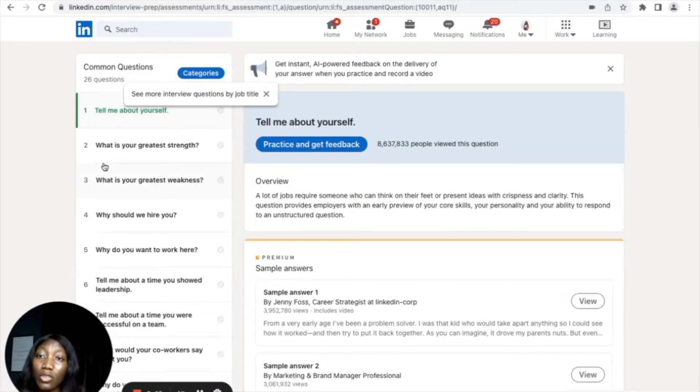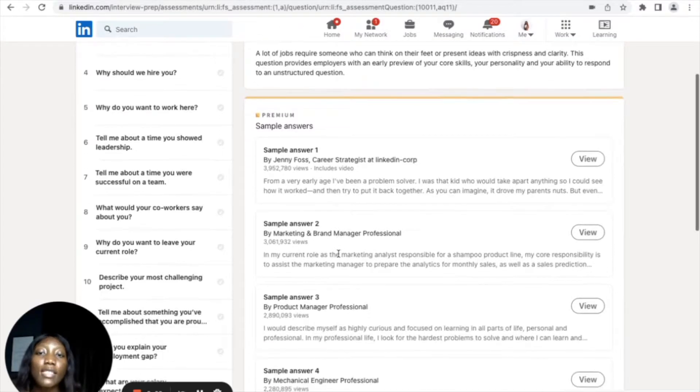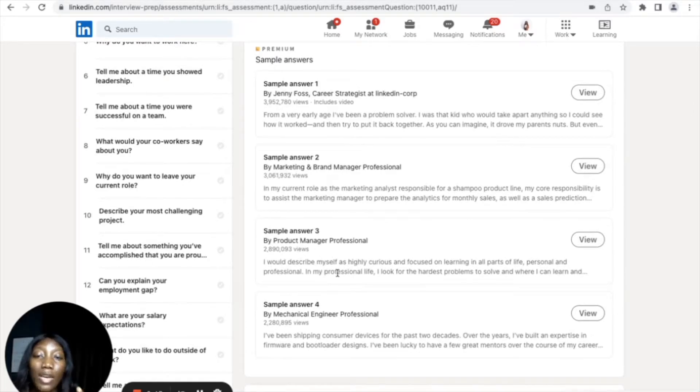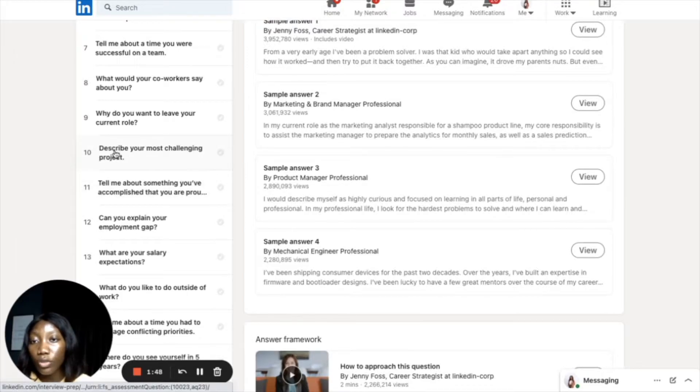The Interview Prep section contains questions that are commonly asked by organizations when you go for an interview. You can see the first question is 'Tell me about yourself' and the answers are structured and particular to different roles. The first answer is given by a higher strategies professional, the second by a marketing and brand manager, the third by a products manager. Each answer is tailored and very specific to the roles of the people who answered the question — you won't see generic answers.